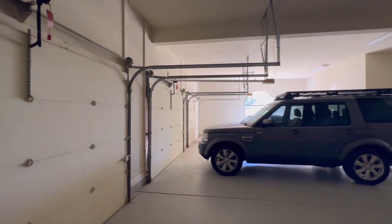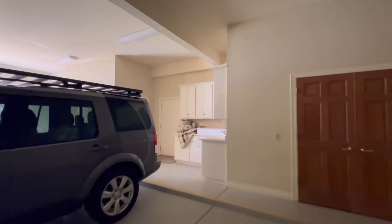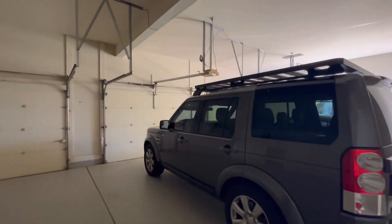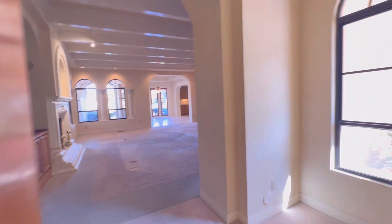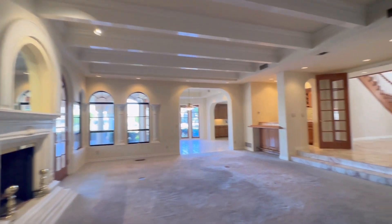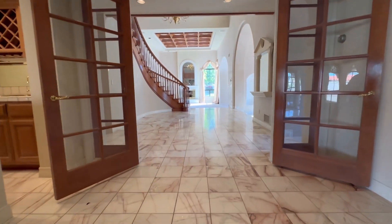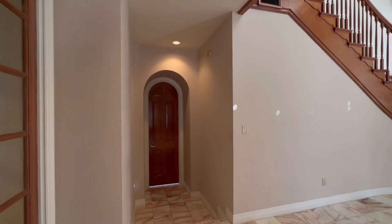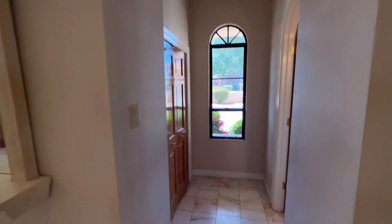It's a very roomy garage — you can see these vehicles fit in there with tons of room to spare on either end, and there are some built-ins. Approaching the main foyer where you enter the home, this area has tile as well. This door over here leads into the kitchen. Down one step here we have the powder room.